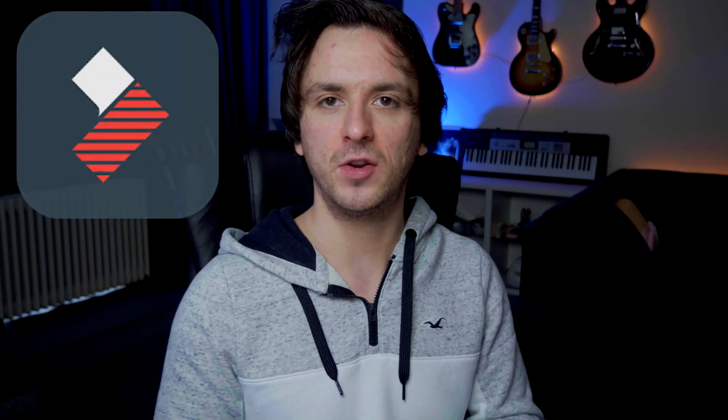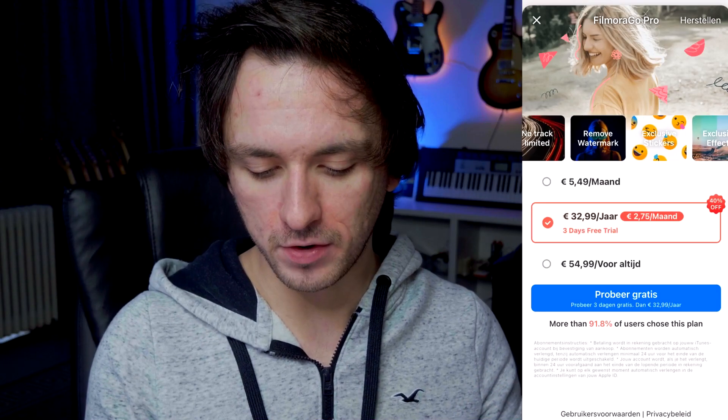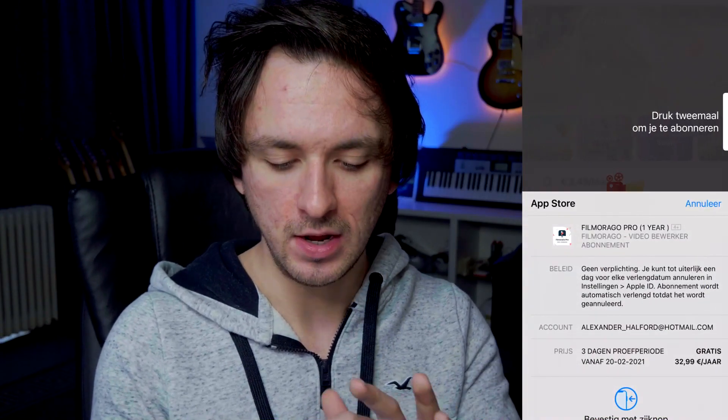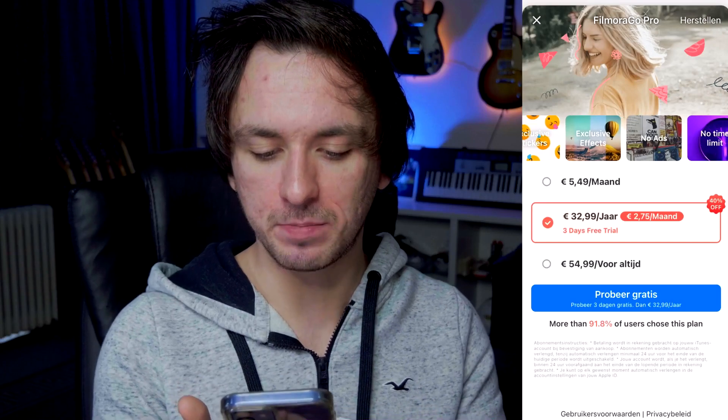The next app is Filmora Go. Filmora is a video editor I've talked about before on the channel, and they also have an app called Filmora Go. Opening it for the first time, it shows Filmora Go Pro: $5.49 a month, $32.99 a year, or $54.99 as a one-time payment. You can click 'Try for Free for Three Days,' which will ask you to start a subscription — but you're not charged immediately.